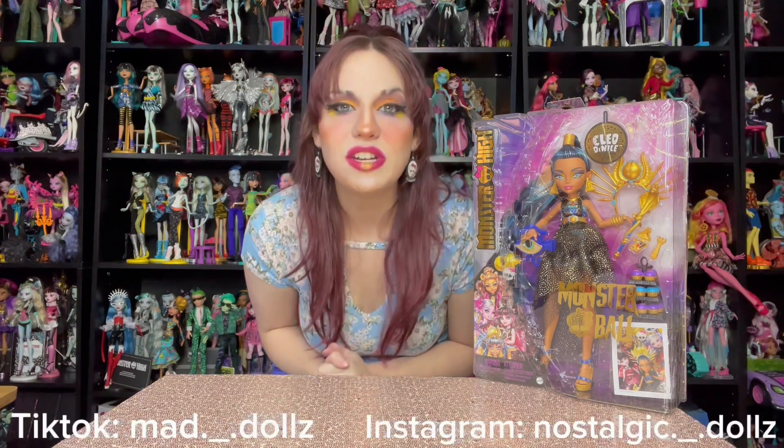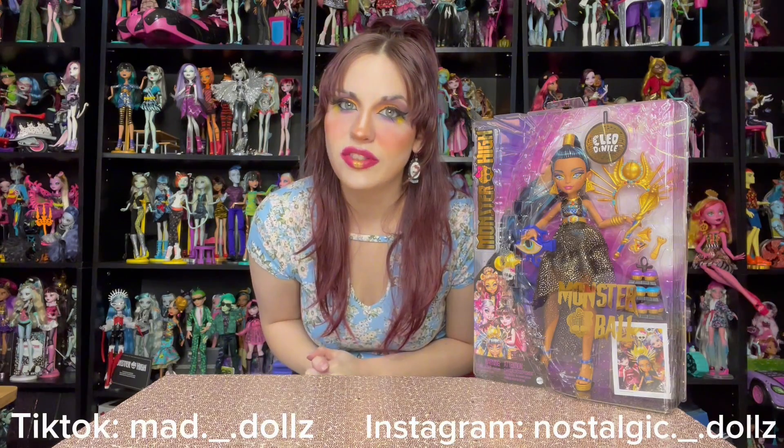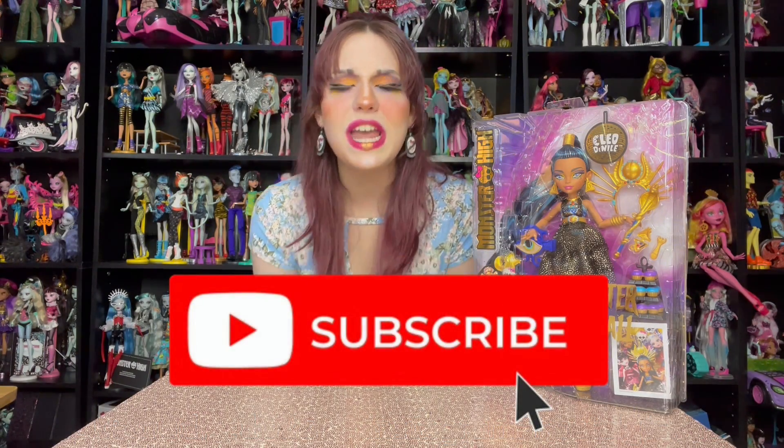I think she was like $30. I literally unboxed all the others — we've got Laguna, Dracula, and Claudine — so you can go check out those videos, and I've literally unboxed like every G3 product ever. Go follow me on Instagram and TikTok, I've got lots of fun stuff going on there, and please subscribe, it means the world to me. And now without further ado, let's unbox Miss Cleo Denial.